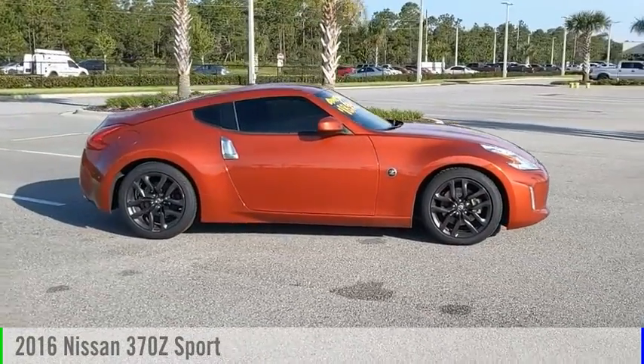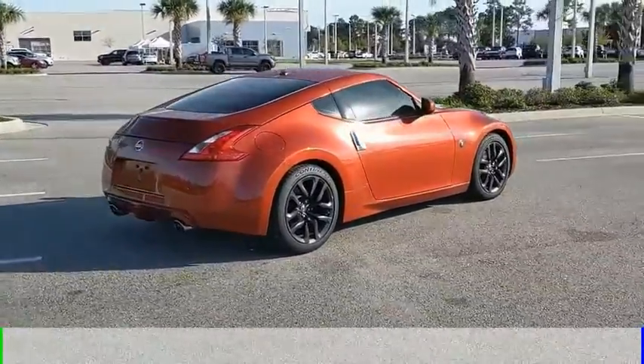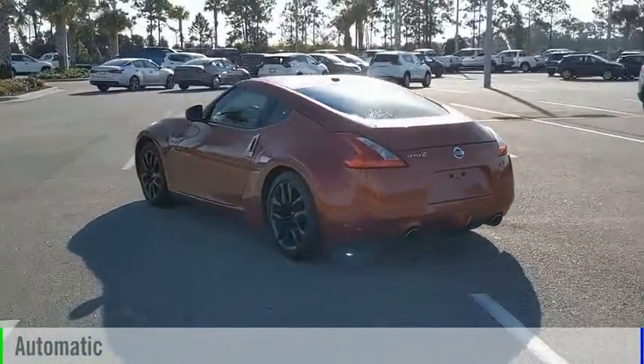Take a ride in the 2016 370Z. This vehicle is powered by a rear-wheel drive, 6-cylinder, 3.7-liter engine, and comes with an automatic transmission.